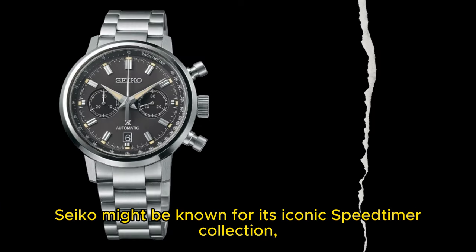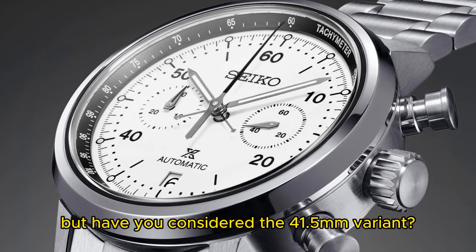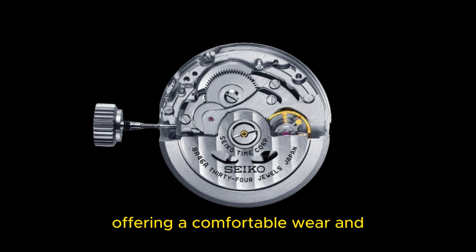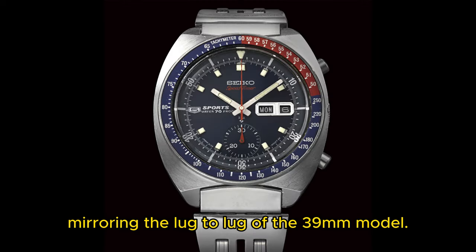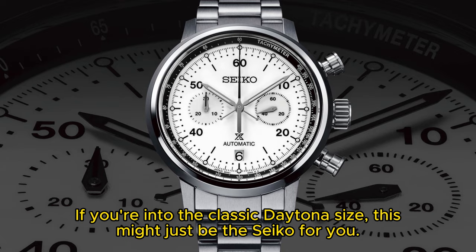Seiko might be known for its iconic Speed Timer collection, but have you considered the 41.5 millimeter variant? It's a sweet spot for many wrists, offering a comfortable wear and mirroring the lug-to-lug of the 39 millimeter model. If you're into the classic Daytona size, this might just be the Seiko for you.